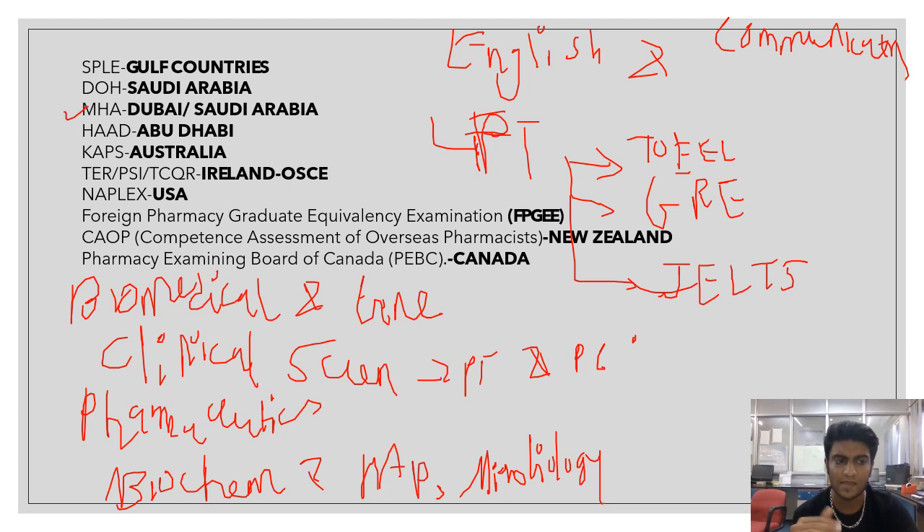I hope this video is very beneficial, especially for those who want to pursue their career abroad. You should also be aware of pharmaceutical laws, regulatory bodies, agencies, and ethics. I will be coming up with more videos as well, so please like, share, and subscribe to this channel so I can reach more people and keep making videos.